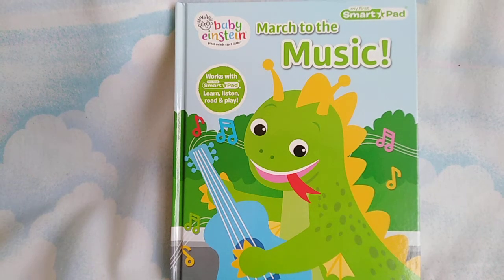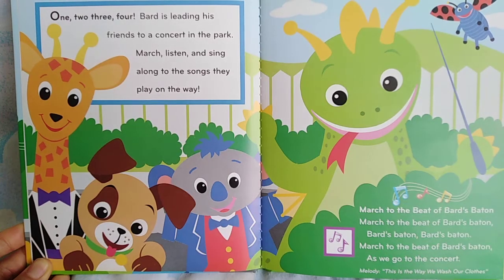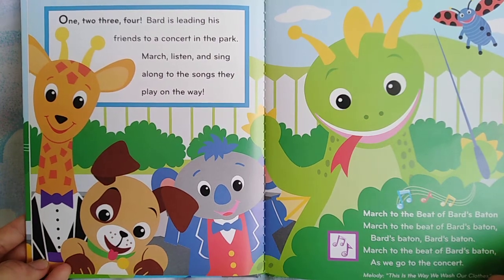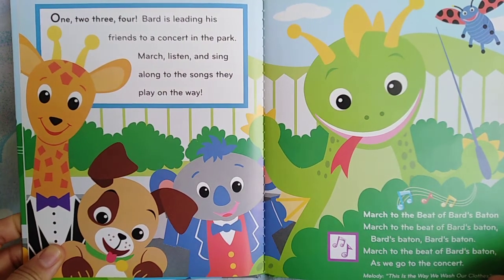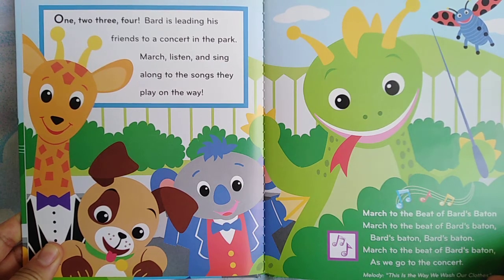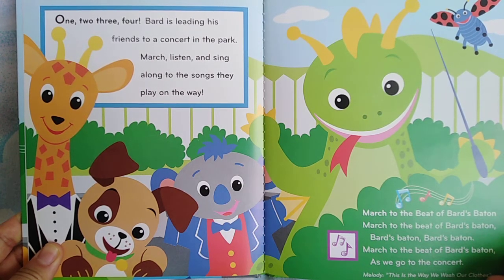Kids, we're going to March to the Music by Baby Einstein Books. One, two, three, four. Bard is leading his friends to a concert in the park. March, listen and sing along to the songs they play on the way.